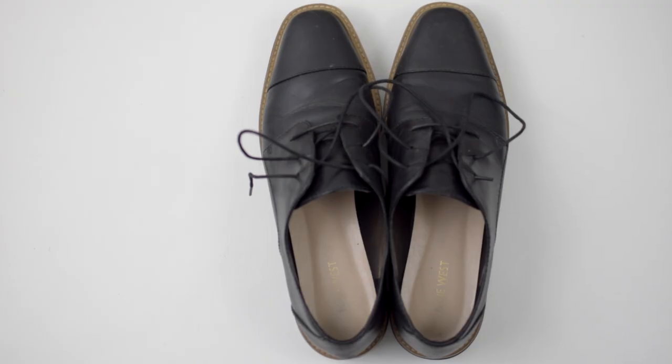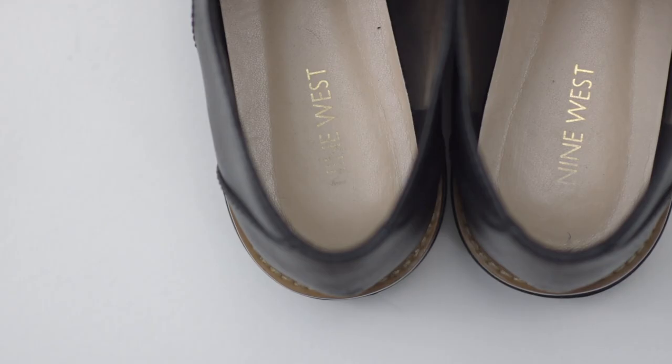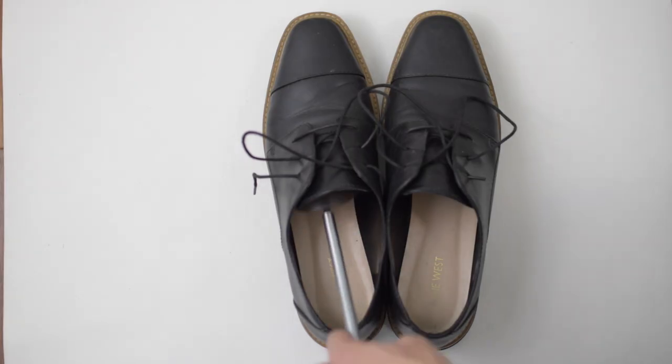Mine are actually women's shoes from Nine West, but like all leather shoes, you should help keep their shape by using some shoe trees.